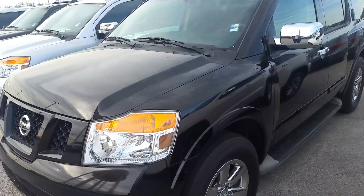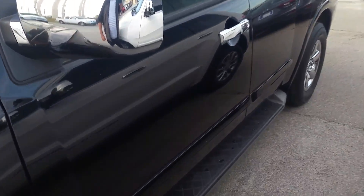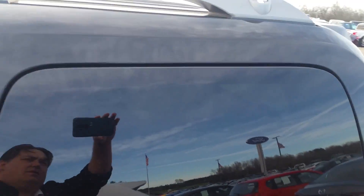Let's get a quick walk around here in this nice dark shadow black. The body is in excellent condition. Step rail down the bottom here, and the roof rail up top.